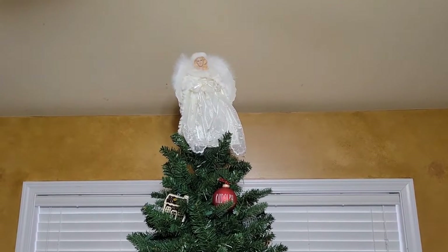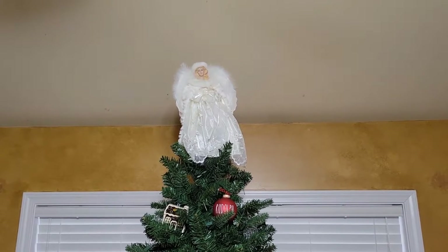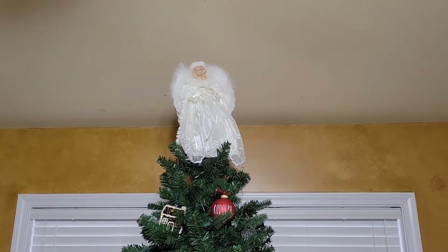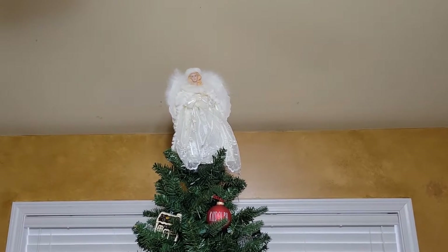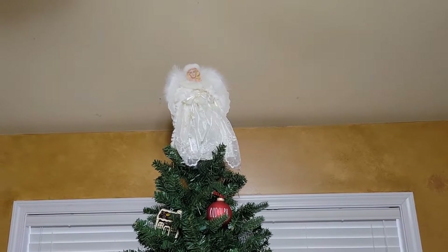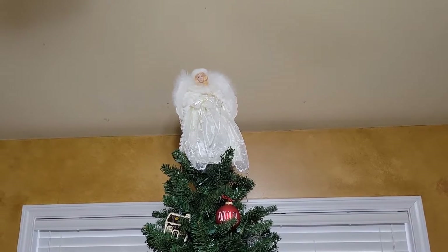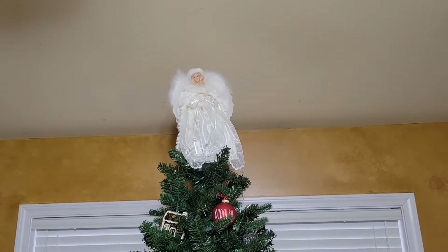Good morning! Welcome to Vlogmas with Tamara. Today we're going to go over the main tree and I'm going to break this down into four parts. This will be part one, and that way I get to show you every ornament that's on the tree, talk about it, and you'll get to see all of them and the history behind each ornament. I thought that'd be kind of neat.